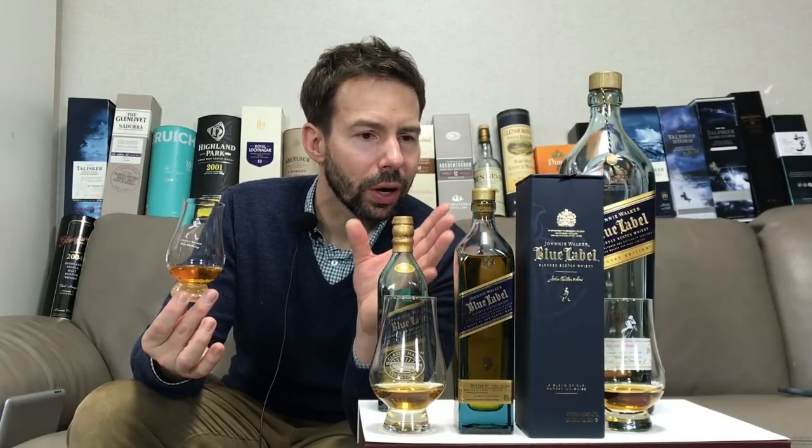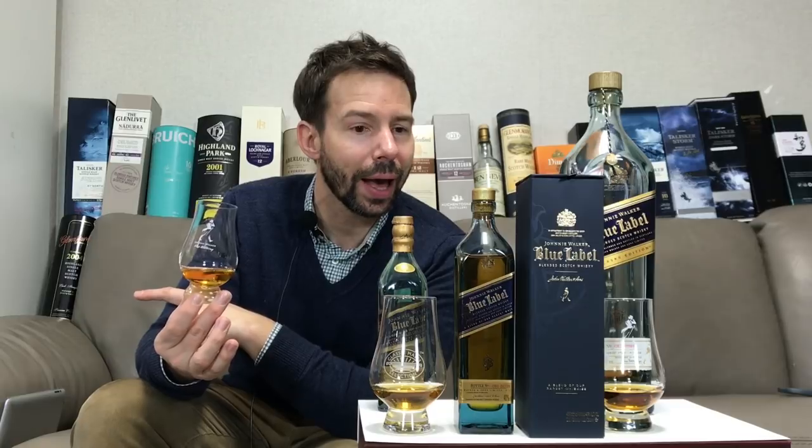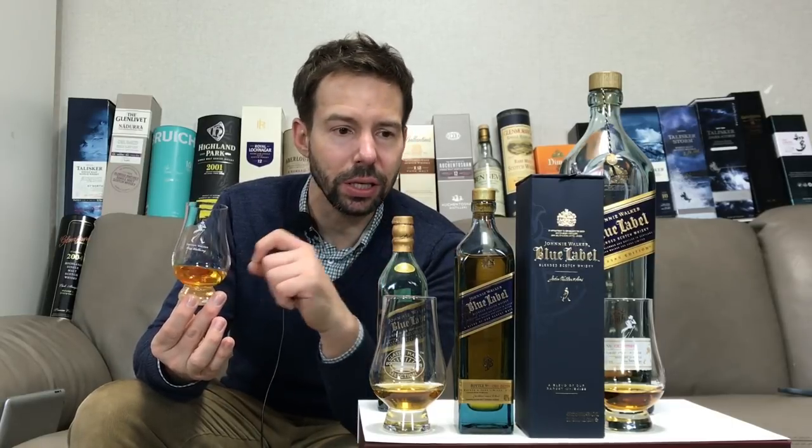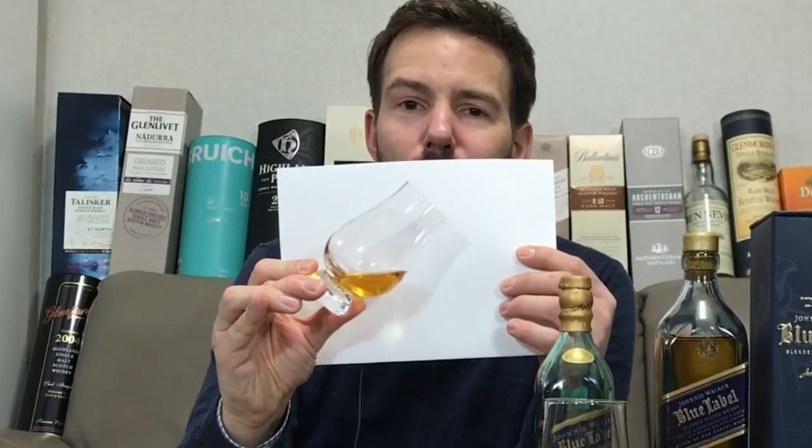Let me read this: 'Drawing from the world's largest reserves of aged scotch whiskey, our experienced master blenders handpicked just one in 10,000 casks of the rarest whiskeys from the four corners of Scotland to craft this unrivaled masterpiece.' No mention as to whether the color is natural.